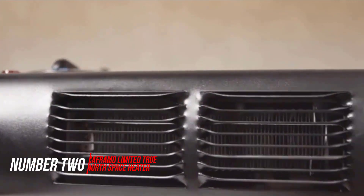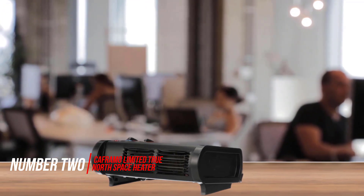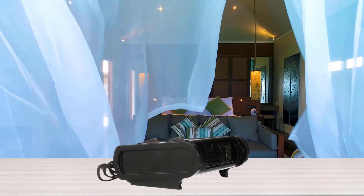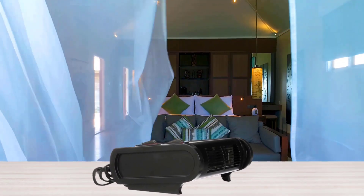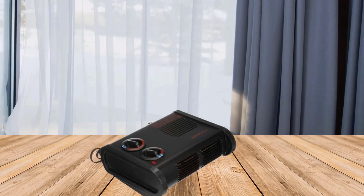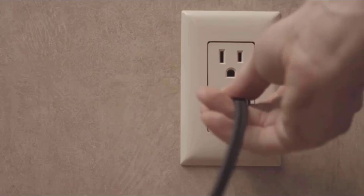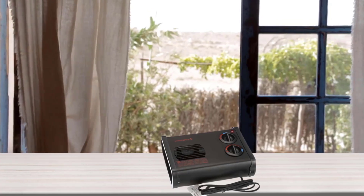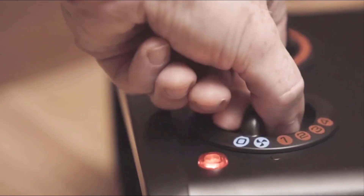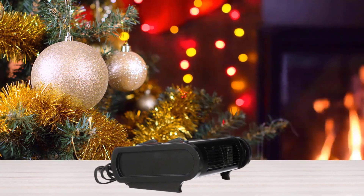Number 2. Caframo Limited True North Space Heater. Looking to fill your RV with heat and minimize your reliance on propane? Caframo Limited's True North Space Heater provides plenty of warmth for your camper, with 5 heat settings to suit your needs up to a maximum wattage of 1500, plus a dual overheat protection system to avoid dangerous overheating. Customer reviews point to a powerful blast of heat that circulates quickly. Just over 5 pounds, with a metal and plastic look that works well in an RV and can be easily mounted to a wall or ceiling.